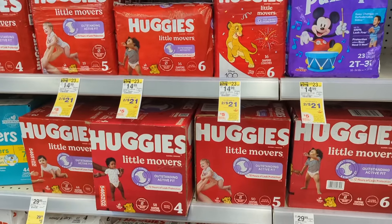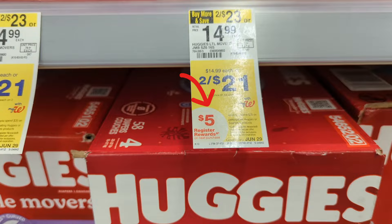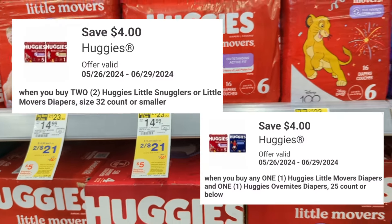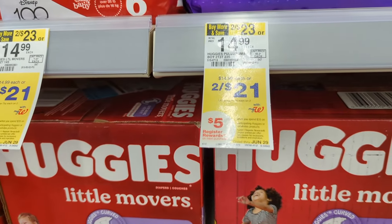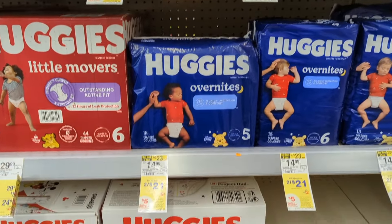Huggies Diapers, Wipes, Pull-Ups, or Good Nights are on sale, 2 for $21. On promotion when you spend $35, you get a $5 registry award. Check your digital coupons as I have two $4 off digital coupons available. So you'll pay $34 out of pocket but get back a $5 registry award, plus the $5 Walgreens Cash digital spend coupon, making the final cost $24 or $6 each.